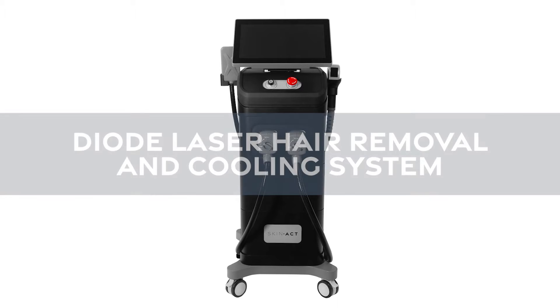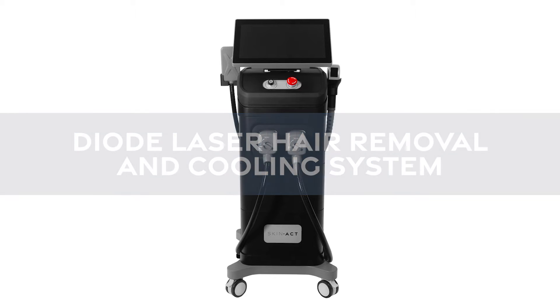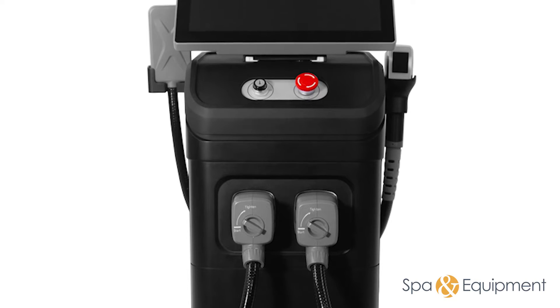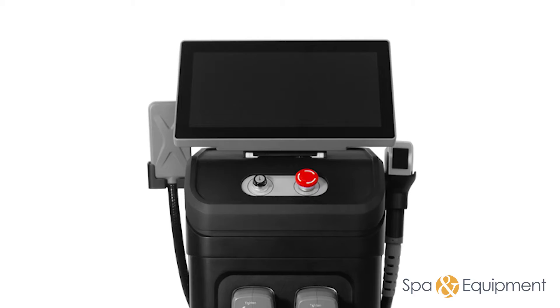Introducing the Diode Laser Hair Removal and Cooling System by SkinAct, the pinnacle of advanced technology for achieving smooth, hair-free skin. This state-of-the-art device combines the power of diode laser technology with an innovative cooling system to deliver exceptional and comfortable hair removal results.